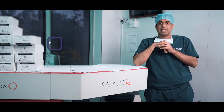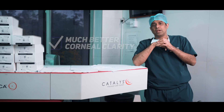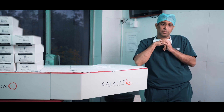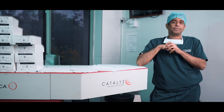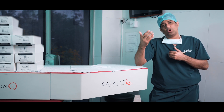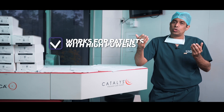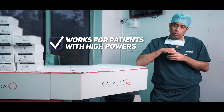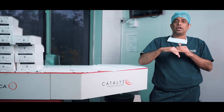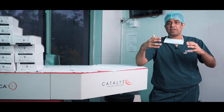The corneal clarity is much better because the FACO power which we have to use is lesser, since the femtosecond laser has already broken down the cataract into various pieces and also softened it. In cases of corneal irregularity — that is, if the patient has pre-operative corneal astigmatism up to 1.25 diopters — it can also be corrected with the help of the femtosecond laser by making limbal arcuate incisions. They regularize the corneal shape, thereby reducing the chances of a post-operative refractive error.